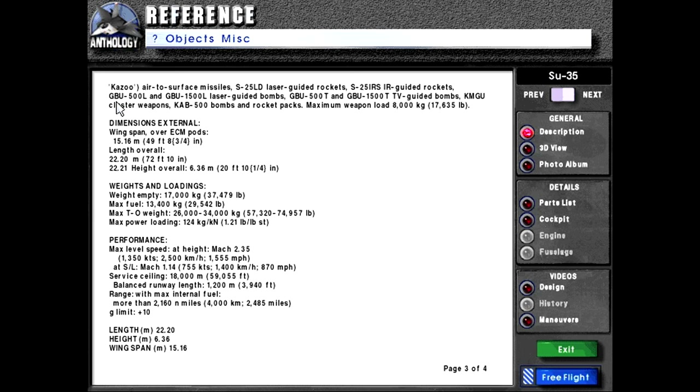Also Kh-59 or AS-18 Kazoo air-to-surface missiles, S-25LD laser-guided rockets, S-25 IR-guided rockets, GBU-500L and GBU-1500L laser-guided bombs, GBU-500T and GBU-1500TV TV-guided bombs, KMGU cluster weapons, KAB-500 bombs, and rocket packs. Maximum weapon load: 8,000 kg or 17,635 lbs.